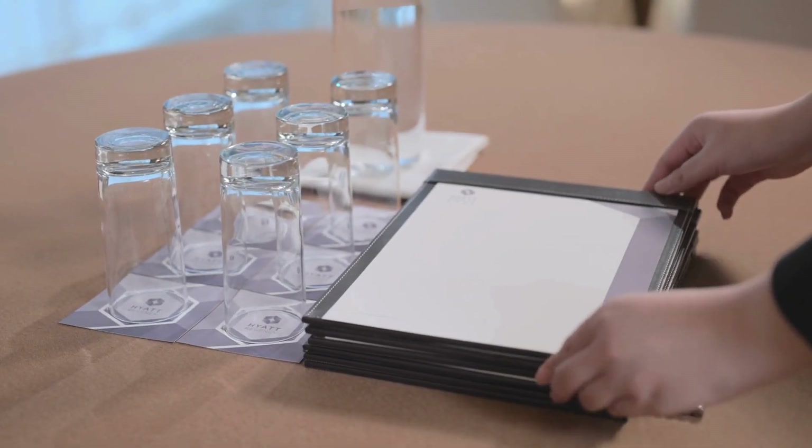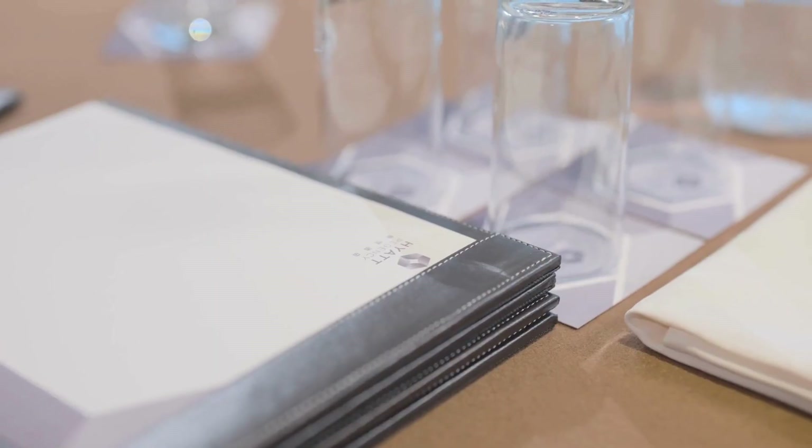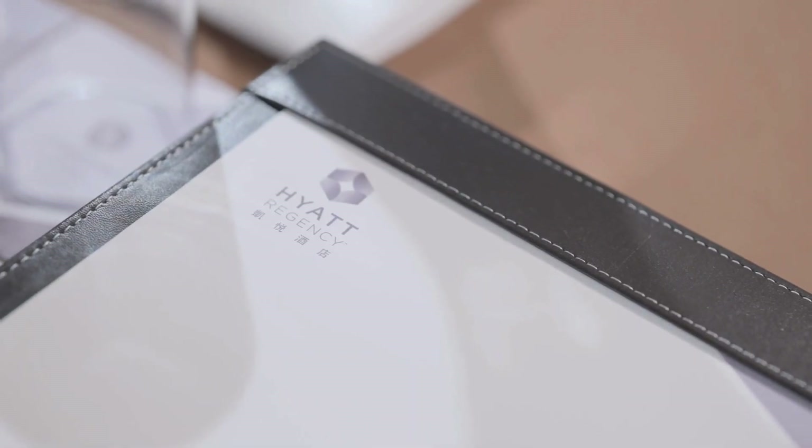Instead of providing notepads and pens for every guest, we have centralized paper stations to reduce paper waste.